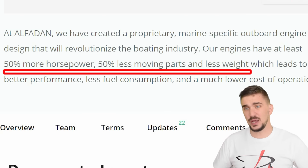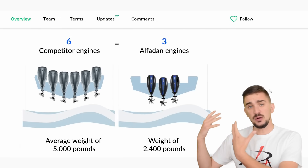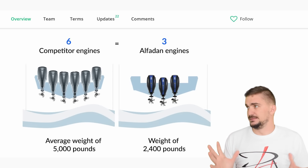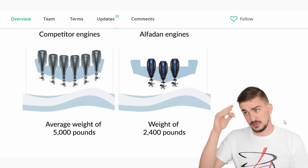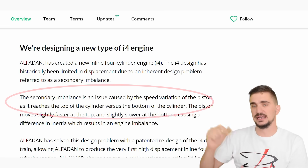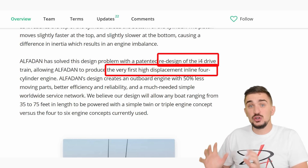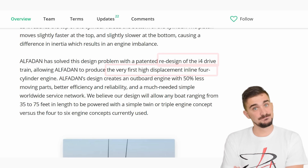This is where things get crazy. AlphaDan claims that their brand new inline-4 cylinder engine is 50 percent more powerful, with 50 percent less weight and 50 percent fewer moving parts than all competitor engines — so what takes six competitor engines, you can now do with only three AlphaDan inline-4 engines. I've been around long enough to know that something that seems too good to be true usually is, but this caught my attention. On their page they mention the inherent secondary balance issues with inline-4 engines, and they claim to have solved this issue by completely redesigning the inline-4 drivetrain, which will make it possible for AlphaDan to produce the very first large-displacement inline-4 cylinder engine.